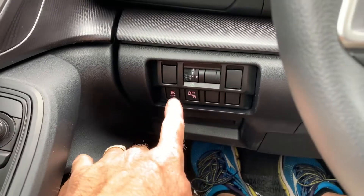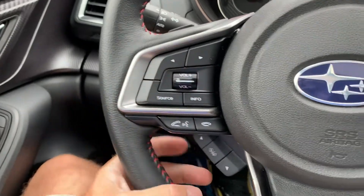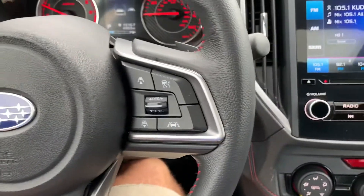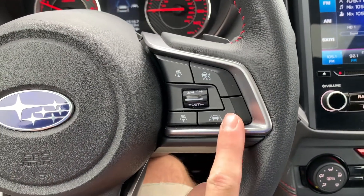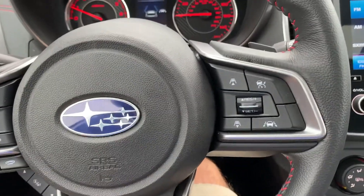Right here you have your lane departure sensor. You also have your push-to-talk, your volume, stereo interface. Over here you also have your other driving features along with your cruise control and such.